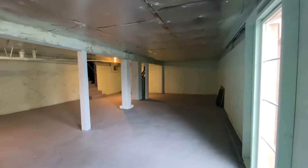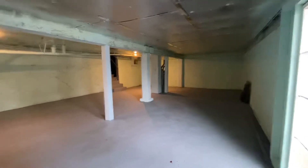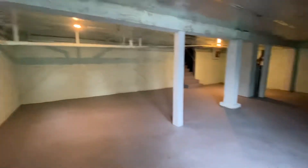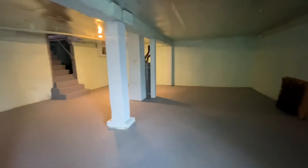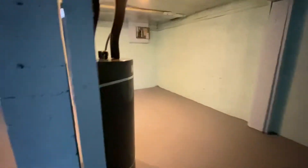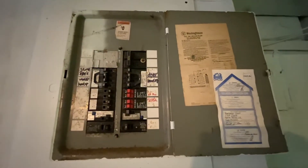Here's the basement area — it's pretty huge. There's a new water heater and electrical panel; it's definitely been updated.